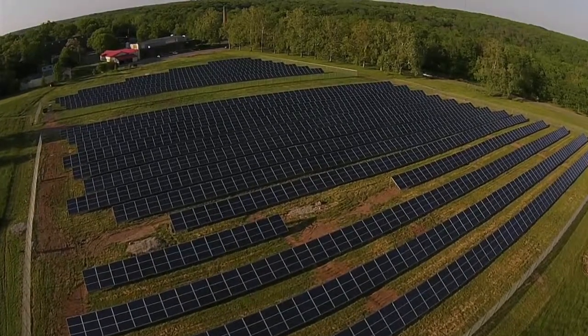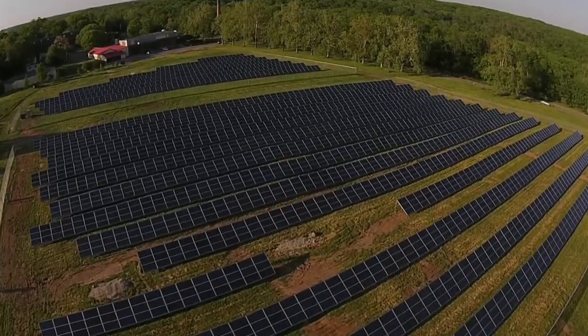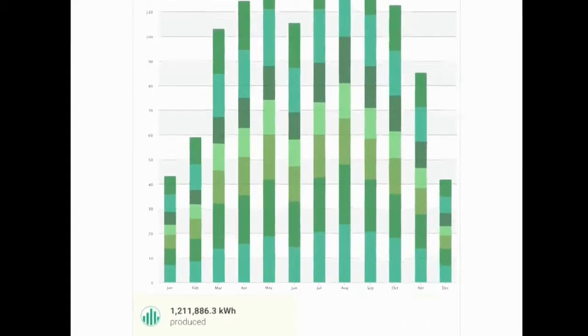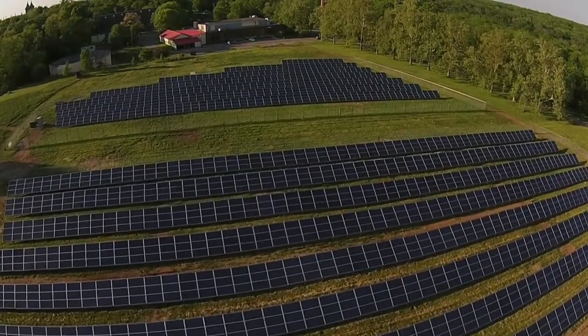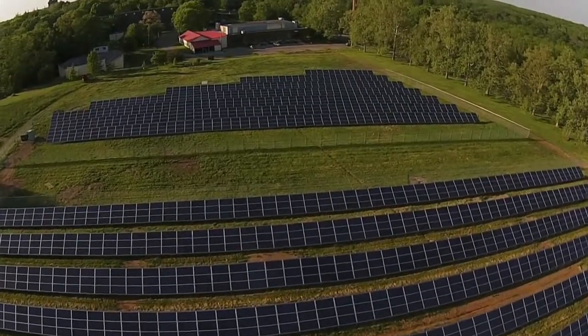It is estimated to produce about 1,200,000 kilowatt hours a year, and we've been tracking that. The provider, SolarCity, gave us an online dashboard that we can look at any given day — look at production for that day, for that hour, weekly, monthly, yearly. We've been comparing those numbers to what was projected, and the array is performing as expected. Currently, eight months into this, we're at about a million kilowatt hours produced.